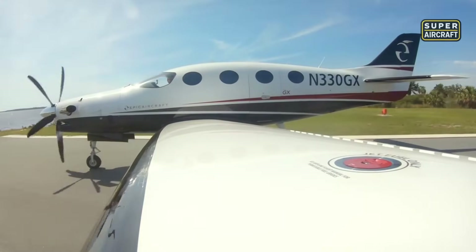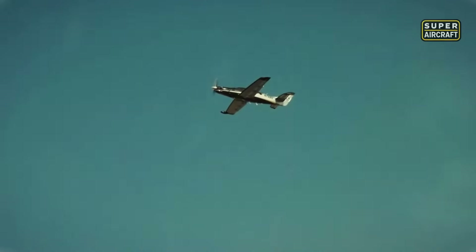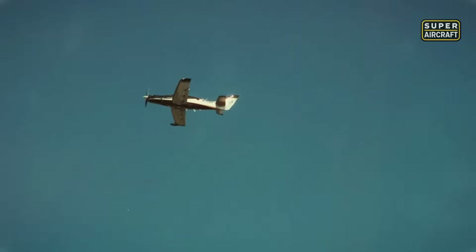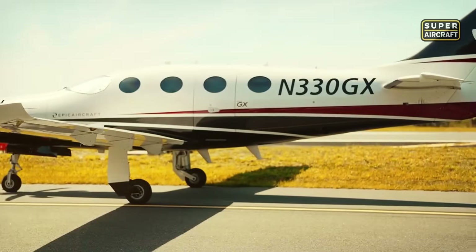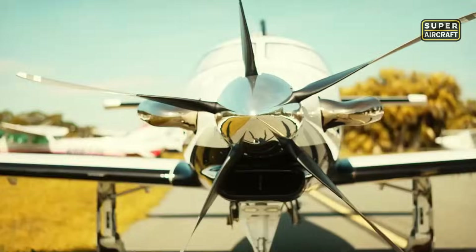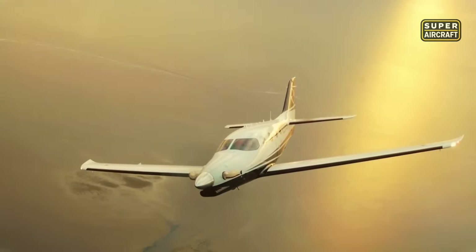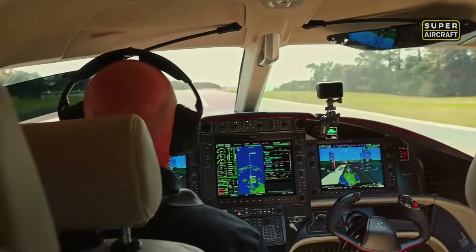The instrument panel is a glass cockpit masterpiece, centered around the Garmin G1000 NXi suite, allowing seamless management of navigation, engine parameters, and autopilot with fingertip control. The aircraft's ceiling of 34,000 feet places it above most weather systems, while noise insulation and climate control ensure that passengers experience only silence and sky. The blend of avionics and environment makes long-distance flight feel effortless.